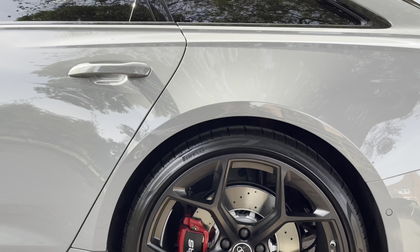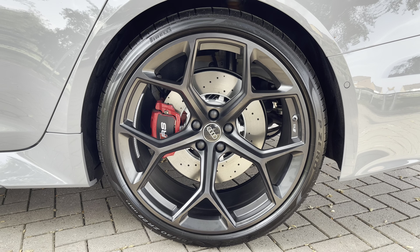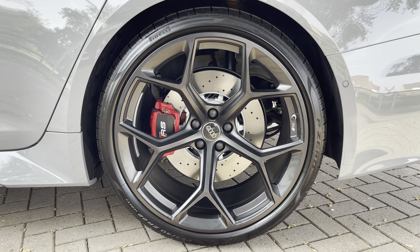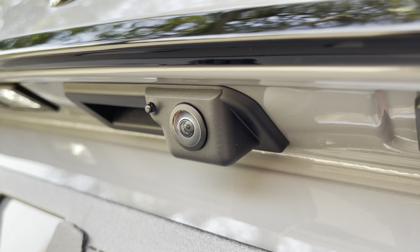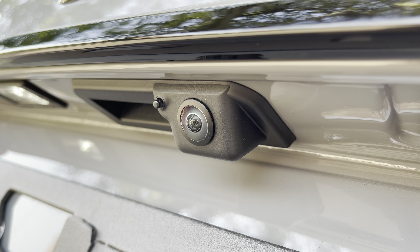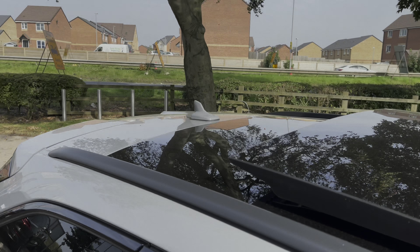Looking down, the 22-inch 5 wide-spoke design alloy wheels provide a stunning contrast to that Nardo Grey paintwork and also highlight the optional red brake calipers. The 360-degree surround view camera system provides a very clear view around the vehicle so you can park this RS6 with ease and keep those lovely bumpers in showroom condition. I'll show you that display shortly.